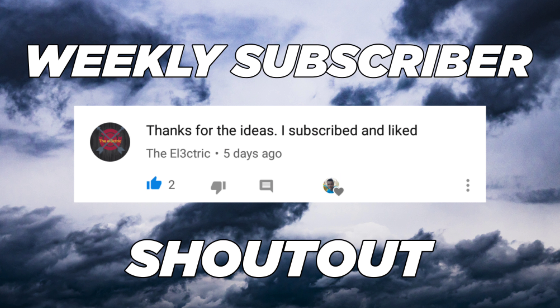Shoutout to TheElectric, who last week commented on my video and told me they subscribed to the channel. Every single week I shout out one subscriber who commented in the last week. All you have to do is subscribe to the channel and comment below telling me why you liked the video and that you subscribed, and I'll shout you out. Just remember not to comment multiple times or you won't be eligible for the shoutout.